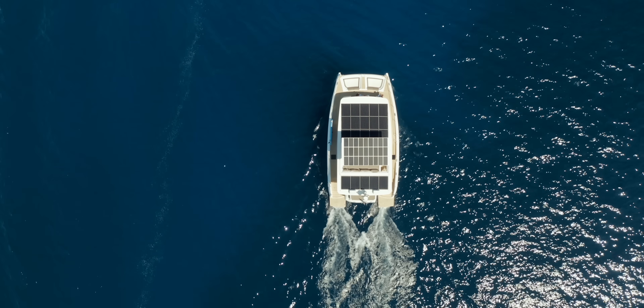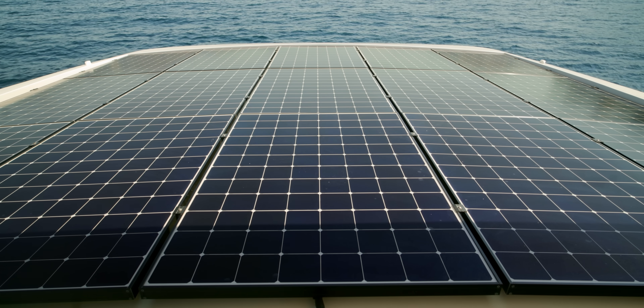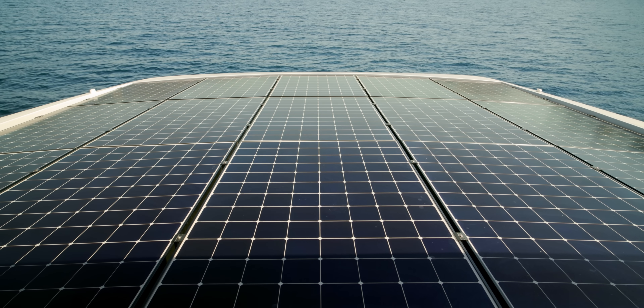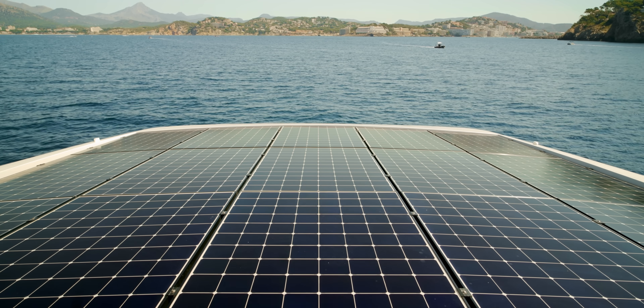To drive from A to B and to live on a boat, solar is definitely the best solution. It's the most powerful solution, the most efficient solution, the cheapest solution, and the solution with the longest lifespan.